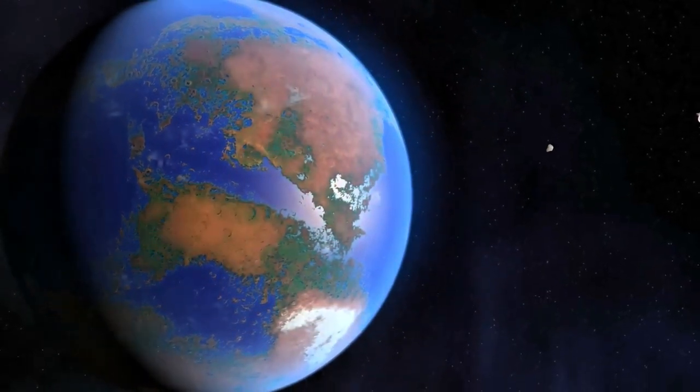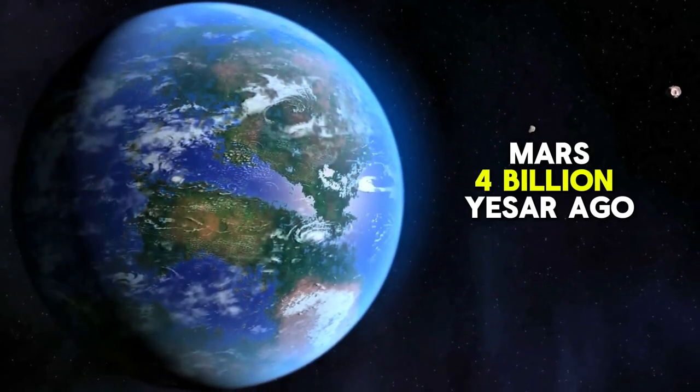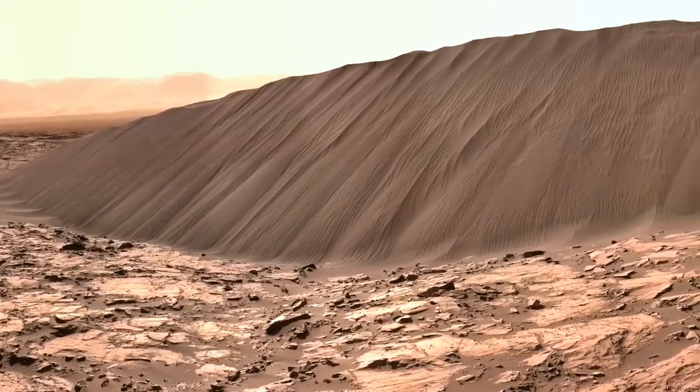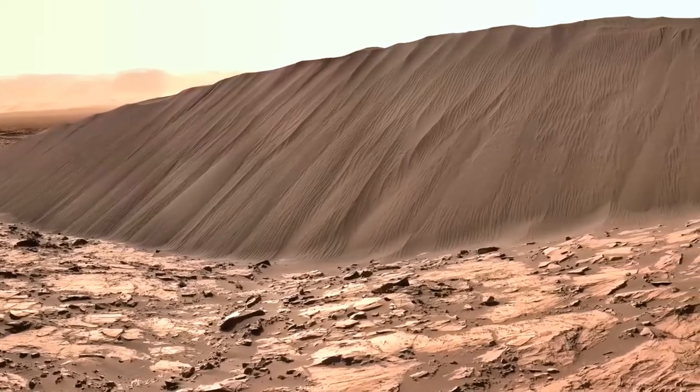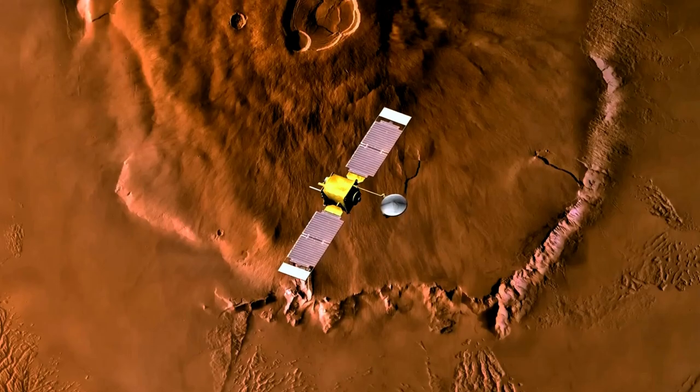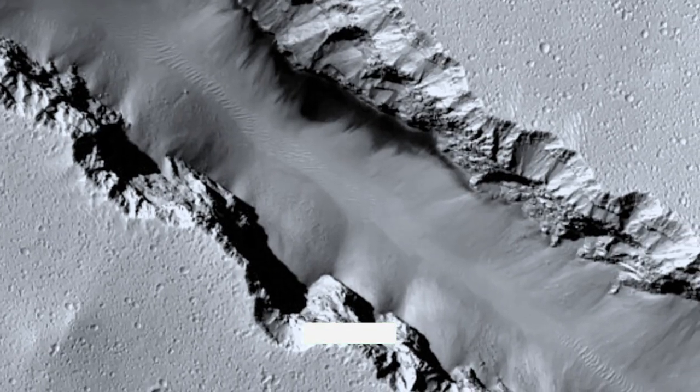This monumental find solves a long-standing mystery about Mars: what happened to all its water? Mars wasn't always the dry, dusty planet we see today. Billions of years ago, it had a thicker atmosphere and a warmer climate, allowing liquid water to flow across its surface.